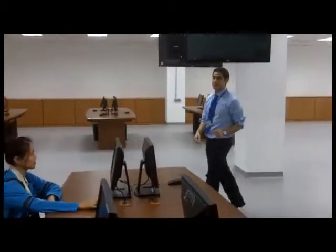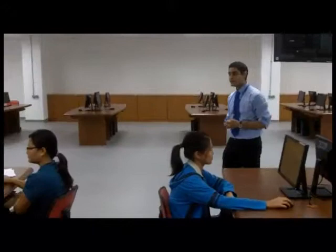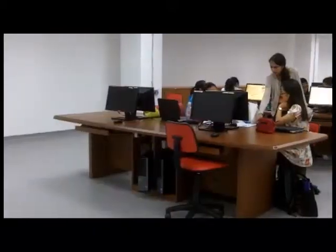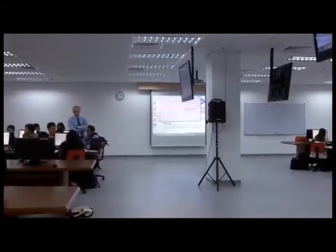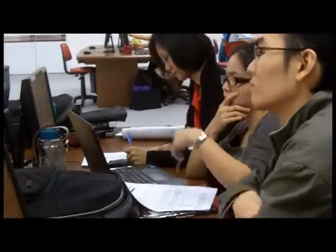Here we are at the multidisciplinary lab where we hold our pathology class. This lab is well equipped with 42 desktop computers and four large screens where all the students can see what the instructor is zooming in on on the pathology slides.